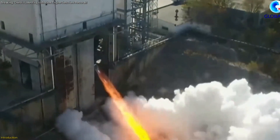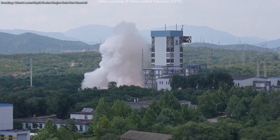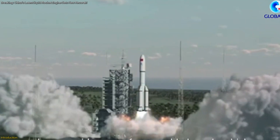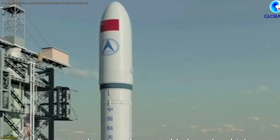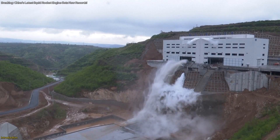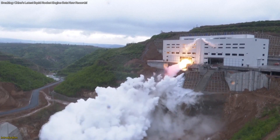China's lunar ambitions have just reached new heights with a revolutionary rocket engine test that could reshape the future of space travel. This video uncovers the details of this groundbreaking test, highlighting how it powers the Long March 10th rocket and what it means for China's plans to land astronauts on the moon. We'll dive into the specifics of this cutting-edge engine and explore its potential impact on lunar exploration.